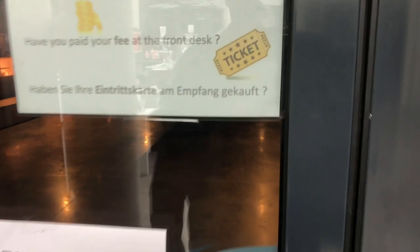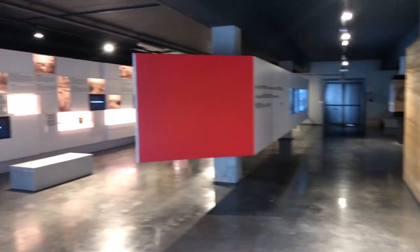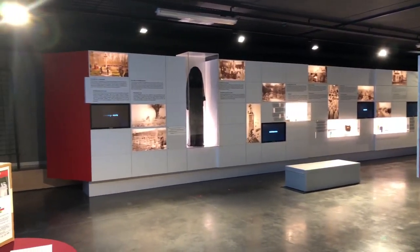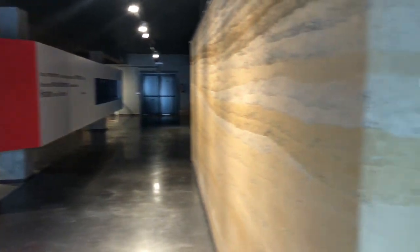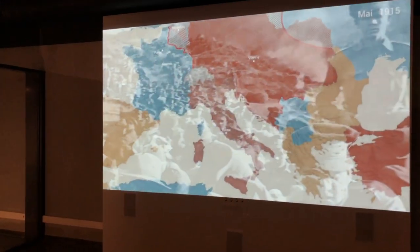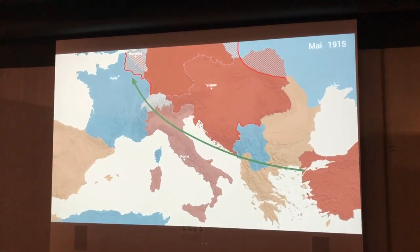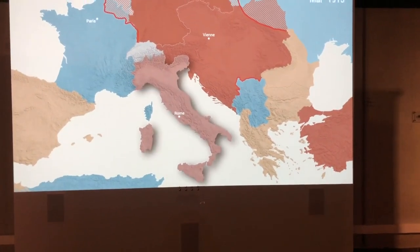As we enter the actual interpretation centre itself, we come to a small cinema. There are films on in English or French — I don't know if they've got them in German or other languages, but it was on in French when I was there. There's a nice big screen and hard wooden benches to sit on, explaining all about the events that led up to why Plug Street became quite an important location in the First World War.